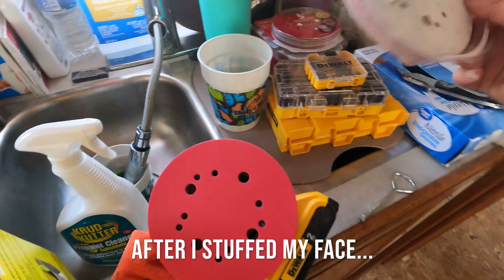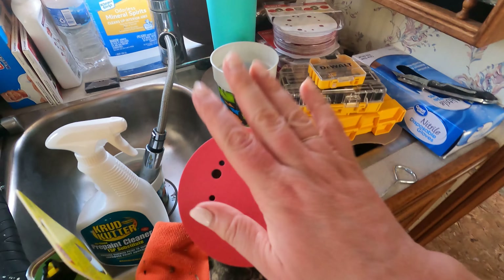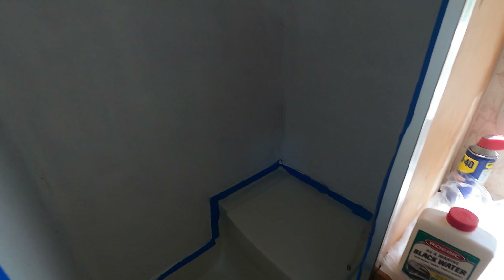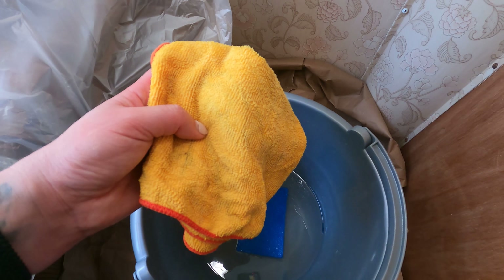I put a 150-grit sandpaper wheel onto my orbital sander and I'm going to do a quick sand of this first layer of primer. All right, now I'm going to wipe everything down with a damp cloth.